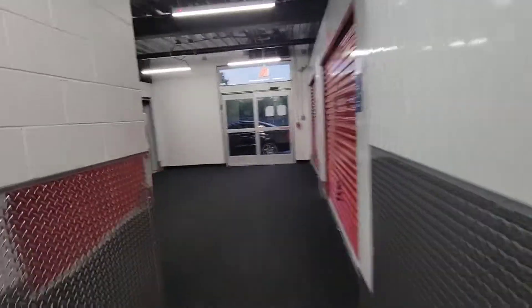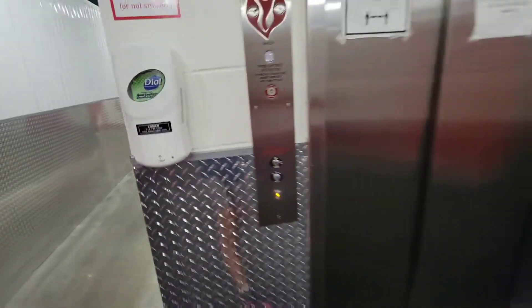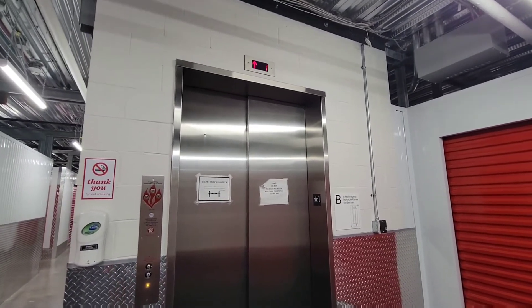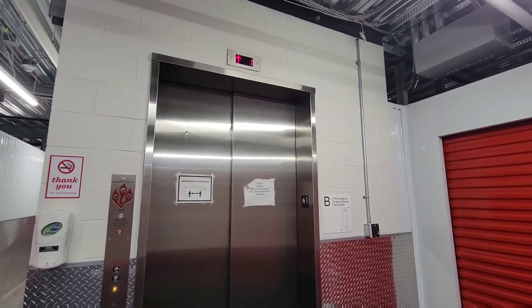This hopefully will be another elevator. Let's see. Oh, we do have another elevator. We have two elevators here. This is the other elevator here at CubeSmart, Plainview, New York.